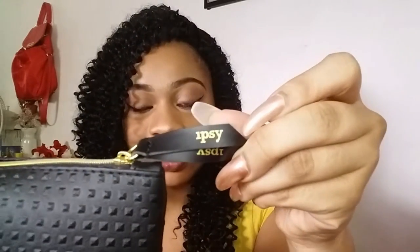The first thing I'm going to do is open the Ipsy bag. I got this little black bag — it's so cute, it's wonderfully designed, and I love the Ipsy logo on it. It's so cute with the gold zipper. I love it, so let's see what I got in it.